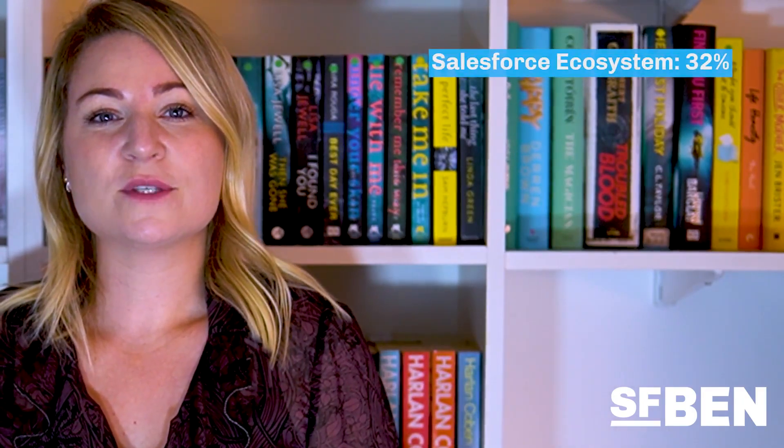First up, it's the Salesforce ecosystem at a whopping 32%. This is the largest section with the highest weighting on the exam, and you'll be tested on your knowledge of the Salesforce ecosystem including resources to learn and apply Salesforce learnings. These could include Trailhead, Trailhead Playgrounds, Developer Orgs, the Trailblazer community, community groups, or Salesforce Help.